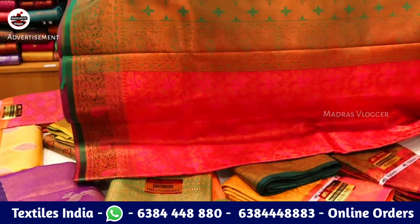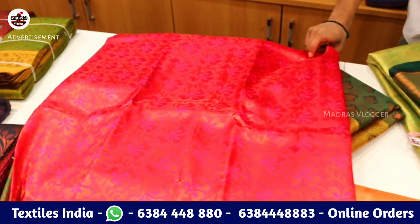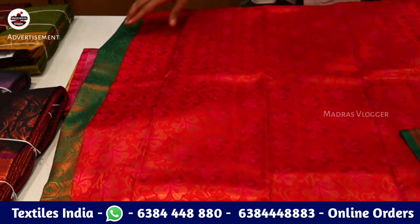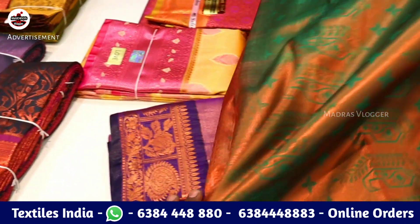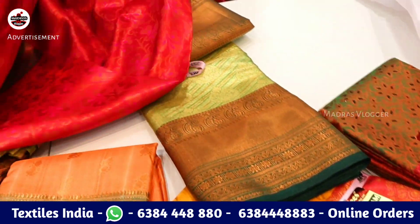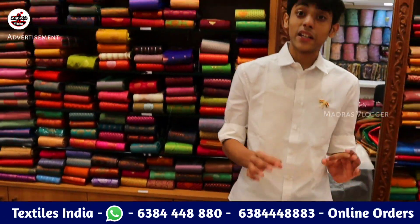You can use pure silks — you can use tested silks. You can use blouses and accessories to pair with these. When you look at the blouse and the cloth, it is easy. This is a designer design for the marriage season for gifting purposes.